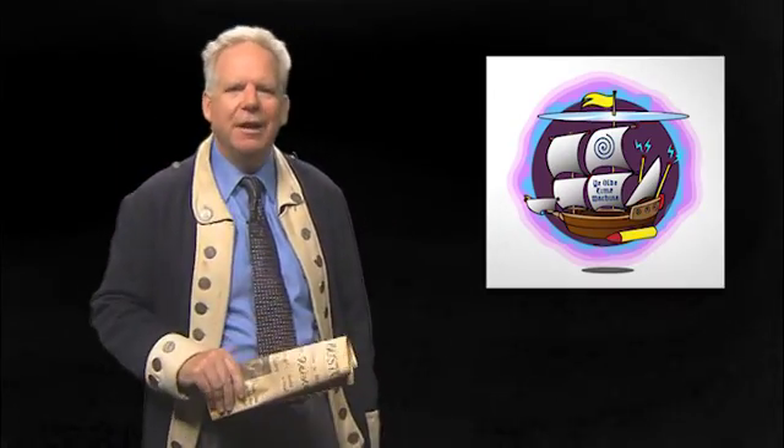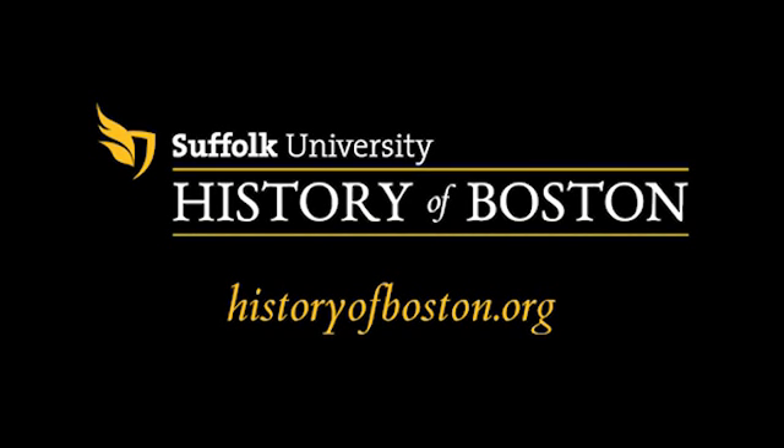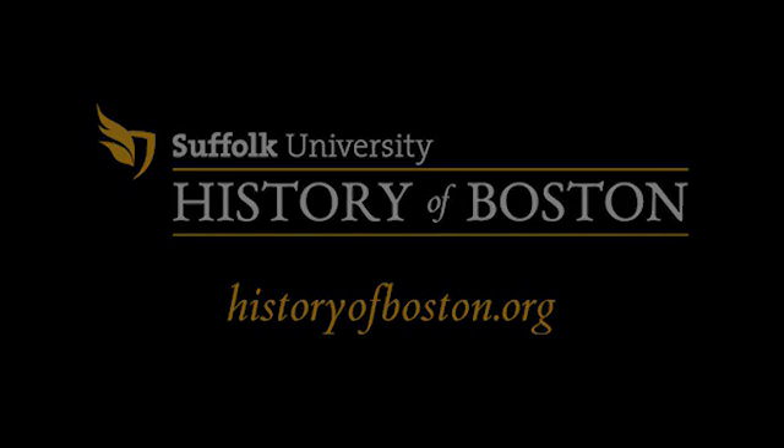The game will start very soon, so get out there and find that time machine. All right, good luck.